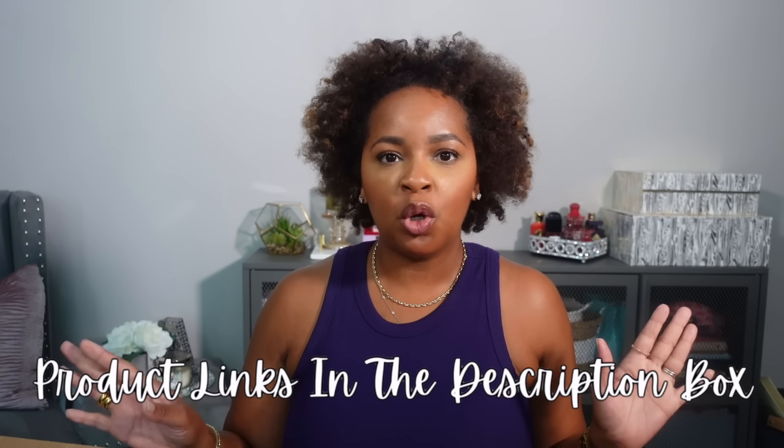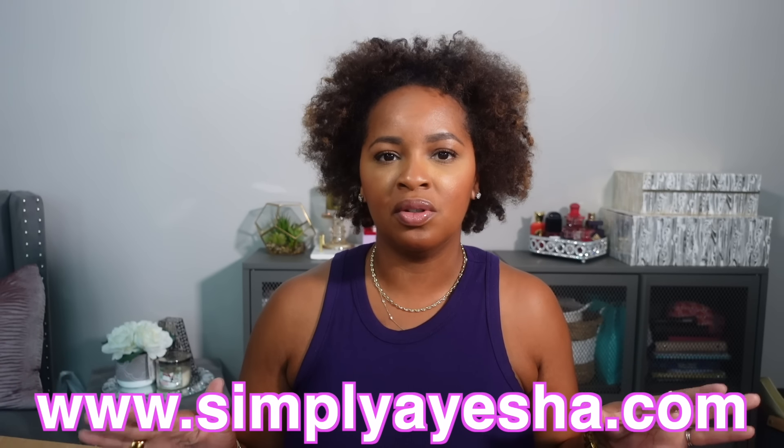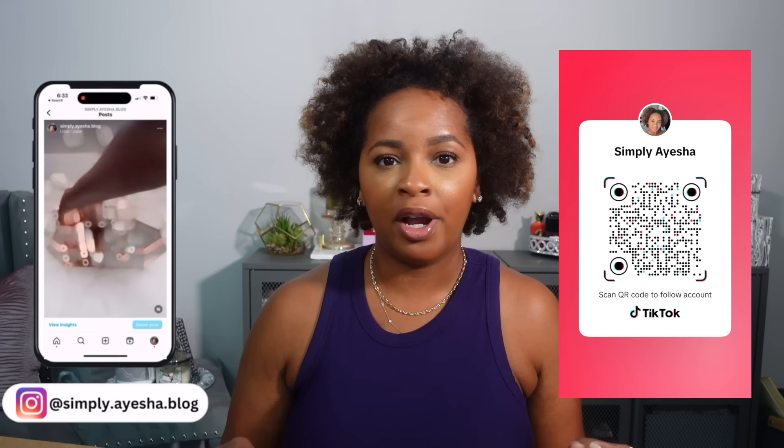That is all the stuff I got! Let me know if you've tried any of the products I've mentioned, and let me know what you want to know more about so I can feature them in a vlog or on Instagram or TikTok. If you enjoyed this video, give it a thumbs up and subscribe. I upload videos every Sunday, Wednesday, and Friday. Also check out my website SimplyAyesha.com. Follow me on Instagram — I'm in my stories pretty much every day. I'm also on TikTok now. I hope you all enjoyed this video as much as I enjoyed making it. Thank you so much for watching — I'll see you in my next one!